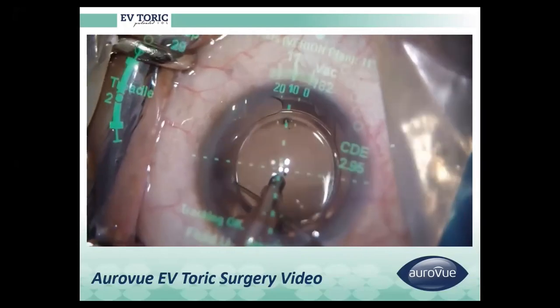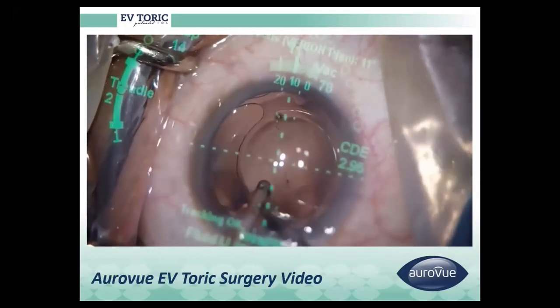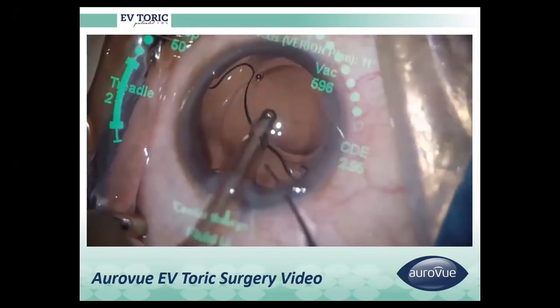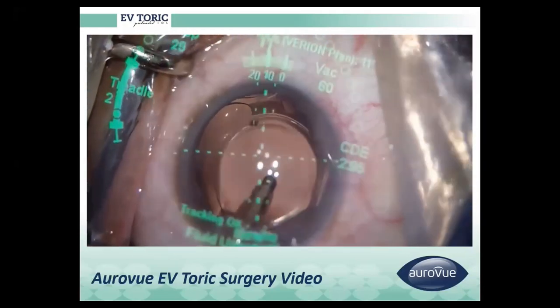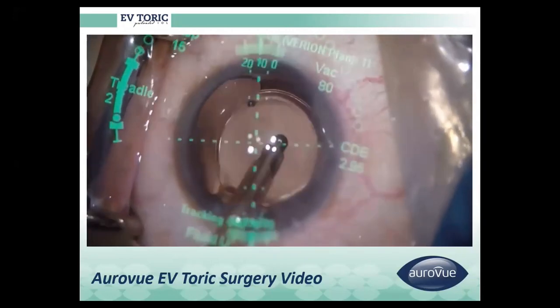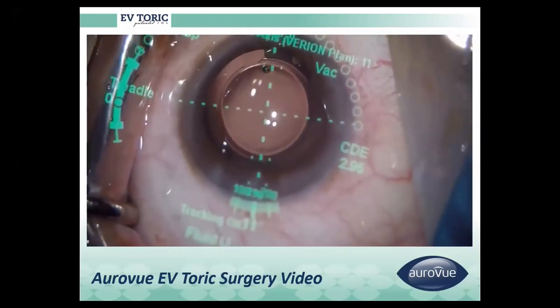Viscoelastic is removed from below the IOL as well, which helps reduce postoperative rotational instability. After removal, the IOL is aligned on the intended axis and the anterior chamber is formed.